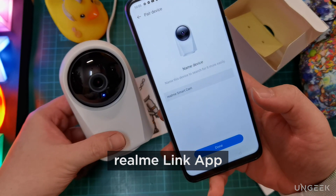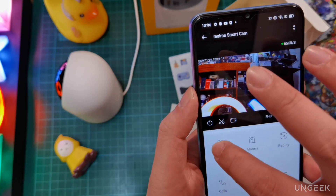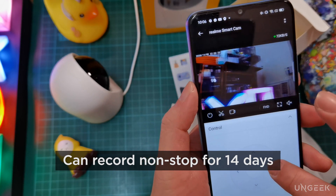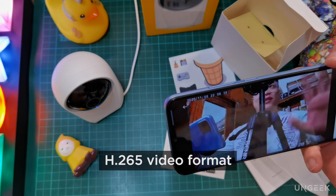You manage all of this through the Realme Link app. The Realme Smart Cam 360 supports 128GB of storage via microSD and can run around 14 days of consecutive video recording. It also utilizes the H.265 video format, so it doesn't consume a lot of storage space.